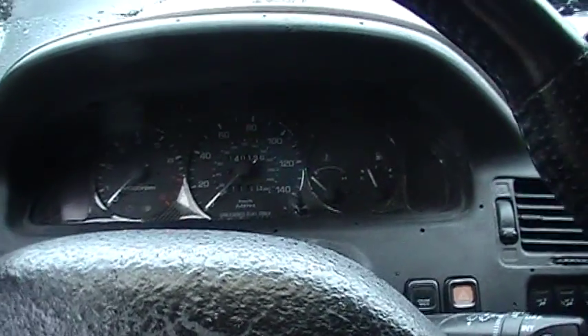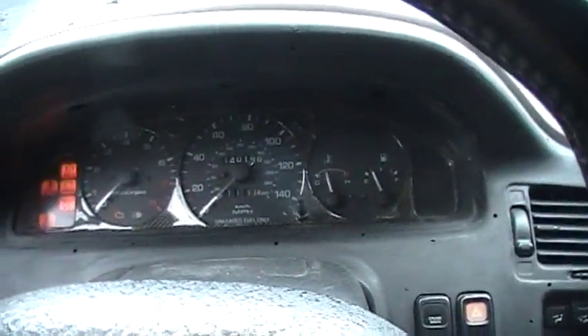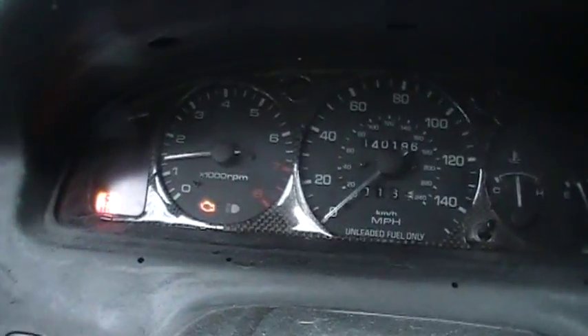I just don't understand — it runs and drives perfectly. Let me start it up. You can see the service engine soon light is on.